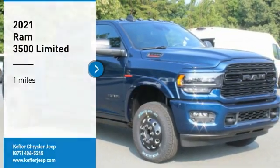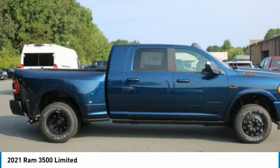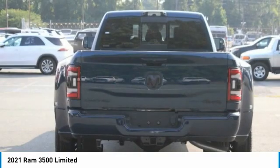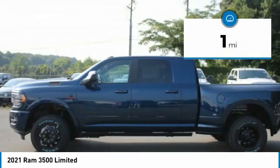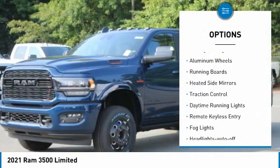Take a ride in the 2021 Ram 3500. The Ram 3500 is a solid option for truck buyers in need of hauling capacity and serious towing. With names like Hemi and Cummins under the hood, there is plenty of muscle to back it up. This vehicle has less than 100 miles.